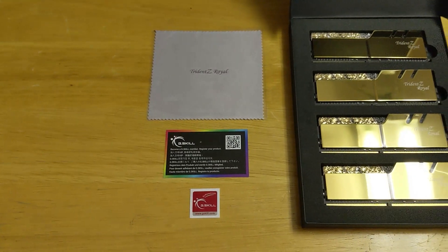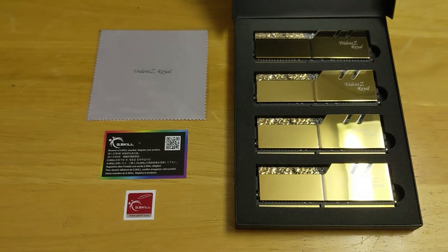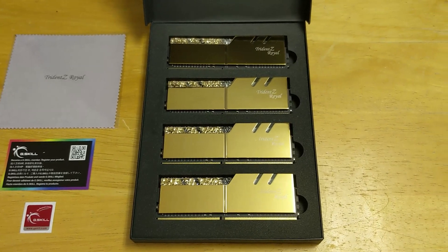For RAM, I went with the G.Skill Trident Z Royal in gold. I knew I wanted 128 gigabytes for this build because I'm running a lot of virtual machines and I wanted plenty of RAM to give to the machines. Plus, I like maxing out the motherboard's RAM from the start — realistically, if you don't max it out from the beginning, you're probably never going to do it later. The Trident Z Royal hit all the marks: 128 gigabytes, pretty low CAS latency at CL16, and a gorgeous heatsink. I love the way the gold RAM looks.